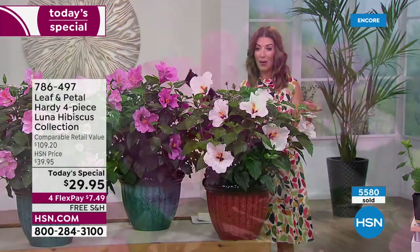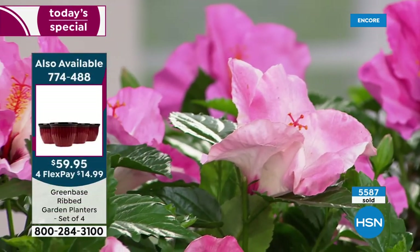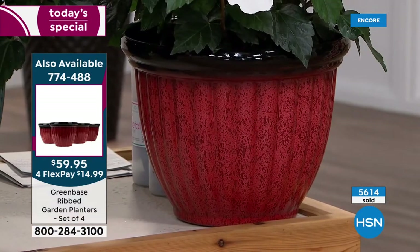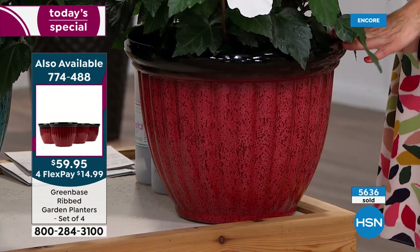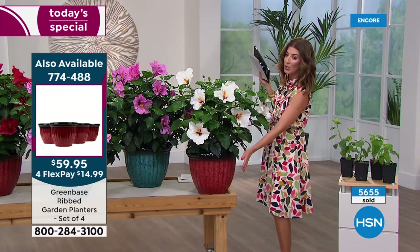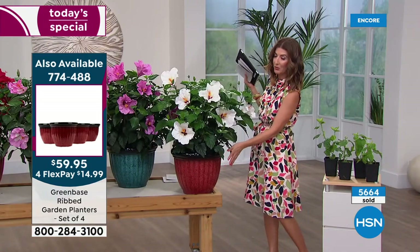We also have a set of four pots. If you are thinking where do I put these, we'll make it really easy. We only have a few hundred of the pots. You can choose a four pack in three different colors: green, blue, or red. Not only do they look beautiful — they look like ceramic, they look like clay — they're actually a very durable plastic so they're not too heavy. Because by the time you add the mulch and the dirt and the plant, they can be almost impossible to move. They have a drainage hole in the bottom. You'll get a four pack, really affordable today, four of those for less than $60 — that's like $15 a pop.